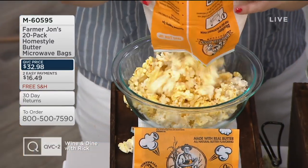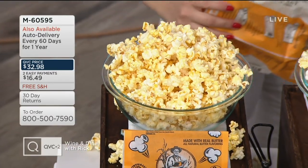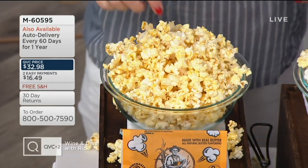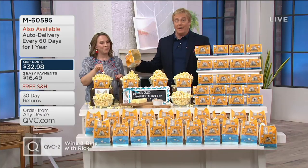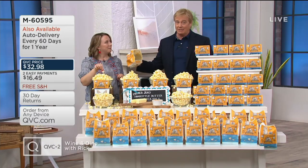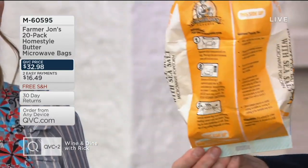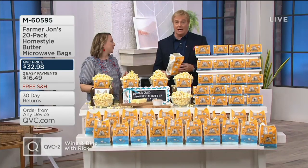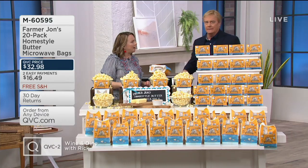One more time — a cascade of popcorn. All popped, every single one of them. Again, M60595. Happy Hour begins right now. It's a Friday night — how about some great popcorn? How about doing it with Farmer John's and the 20-pack, the homestyle — the butter and the sea salt. Nice to have you here, Jessica. Good to see you, Rick. Very good.